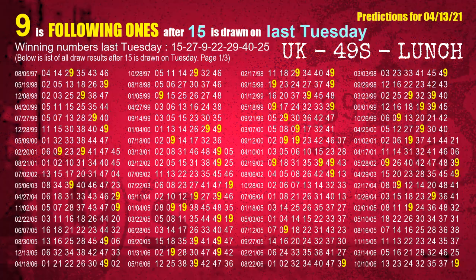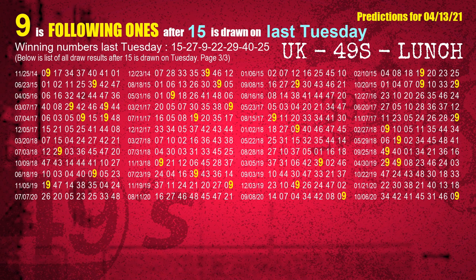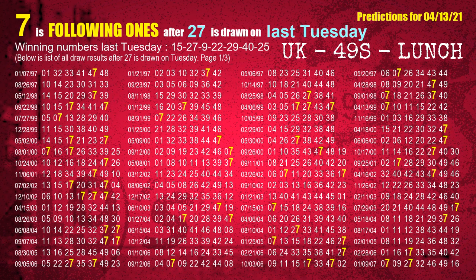After calculating following ones with today's result, we will find out following ones through the result of the same day last week. The first winning number last Tuesday is 15. We list all draw results which are one week after a Tuesday draw with 15 as a winning number. The most frequently following units digit is 9 when 15 is the winning number on last Tuesday. We also highlight the units digit 9 in yellow for you. The second winning number last Tuesday is 27. The most frequently following units digit is 7 when 27 is the winning number on last Tuesday.